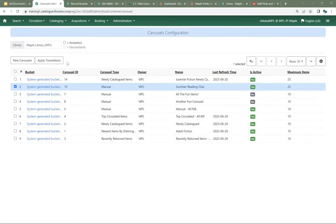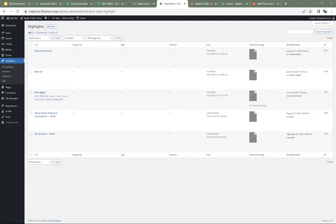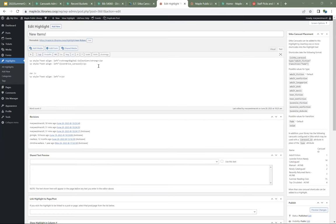Now that I have my carousels set up, it's a good idea to take note of the carousel ID — just know which carousels you want to put onto your LibPress site. Then we're going to come over to our LibPress site, go into Highlights, and go into New Items because we want to put this into our new items section. We can see we already have one carousel — the Overdrive carousel.